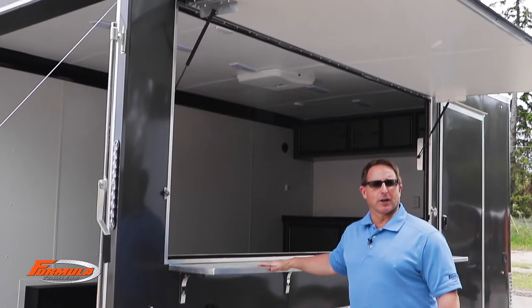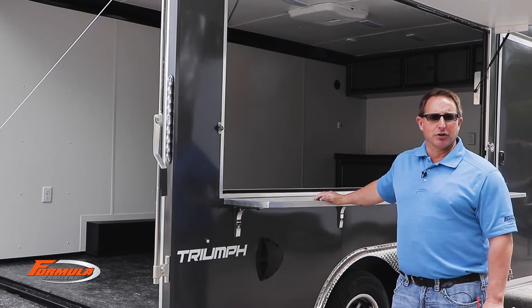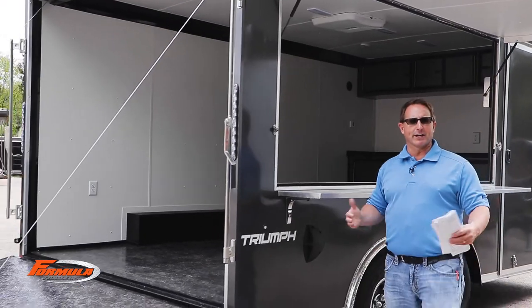On this particular trailer, we put an exterior aluminum counter. That's an option that we offer — you can do that in multiple lengths. You actually remove it and put it in the trailer when you're ready to go.